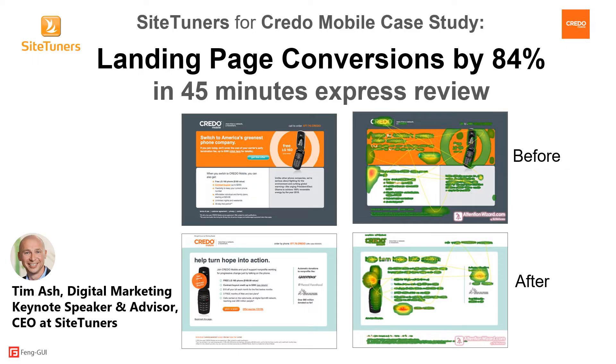SiteTuners is a strategic conversion rate optimization agency that works with companies to improve online conversion rates. Tim Ash, CEO of SiteTuners, international digital marketing keynote speaker, and author of best-selling landing page optimization books, partnered with Fangui and created a white-label service called Attention Wizard based on Fangui's API. SiteTuners used Attention Wizard to reach higher conversion rates for their customers. In this example, SiteTuners helped Credo Mobile design a landing page for an email campaign. Credo had SiteTuners conduct an express review to identify major conversion issues, then created a series of increasingly refined redesigns incorporating best practices, recommendations, and ongoing consulting feedback. In a head-to-head test, the new page performed 84% better than the original.